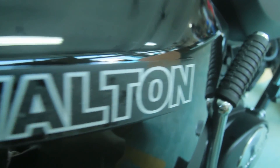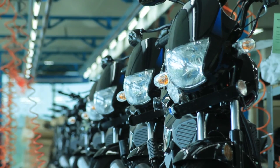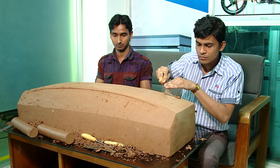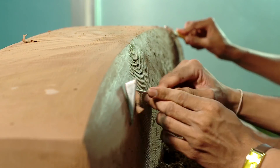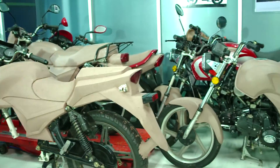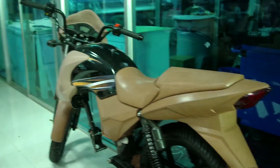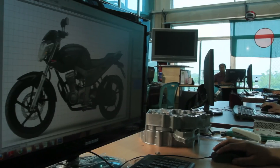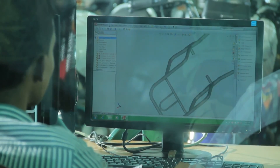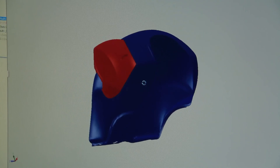Walton Hi-Tech Industries Limited has been manufacturing advanced technological motorbikes in the country. The primary prototypes of specific models and designs are made at the department of research and development. After the 3D design work, manufacturing of different phases of spare parts goes on.